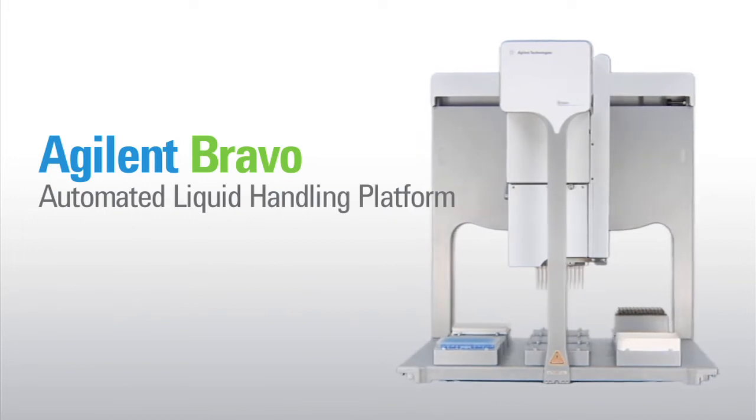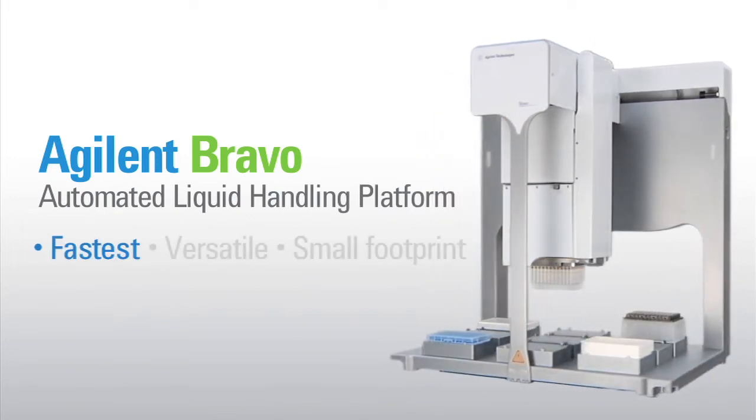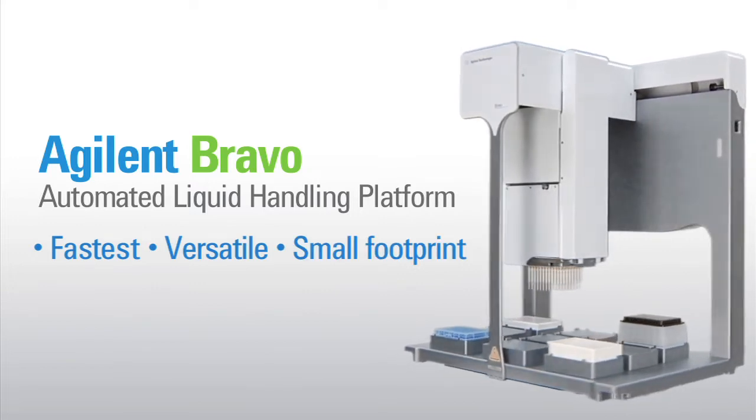The Agilent Bravo automated liquid handling platform from Agilent Technologies is the fastest and most versatile small footprint liquid handling system available.